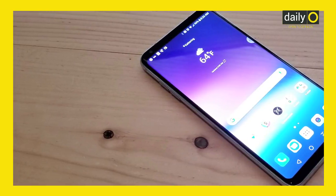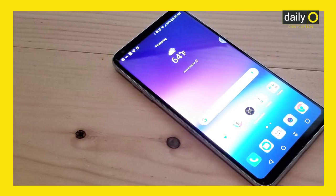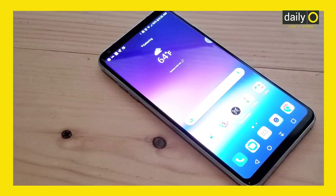Next up in the list is LG's yet-to-be-announced flagship for India, the V30. The device reportedly charges to 53% within 30 minutes and takes another 30 minutes to fill up its 3,300 mAh battery.